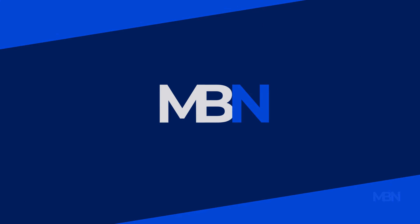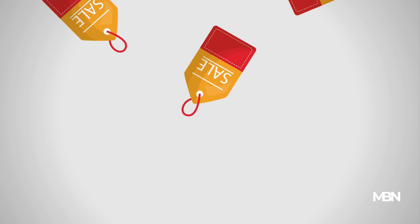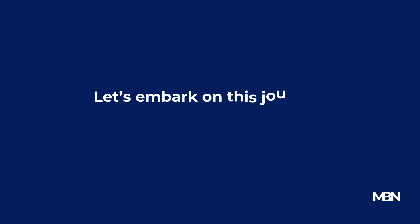In this video, we will look into the crucial practice of price comparison for big-ticket items. From cars to appliances, understanding how to navigate through price tags can save you more than just a few pennies. So, let's embark on this journey to becoming a more informed and savvy shopper.